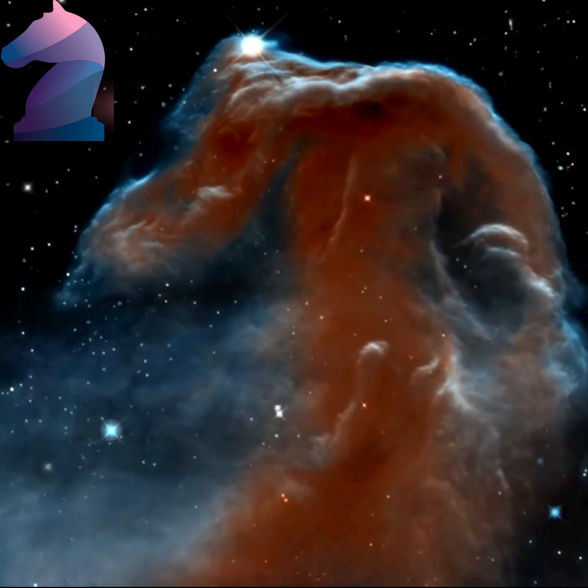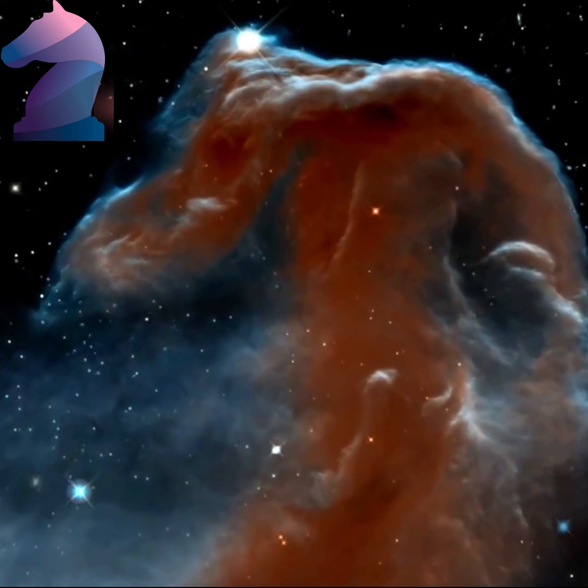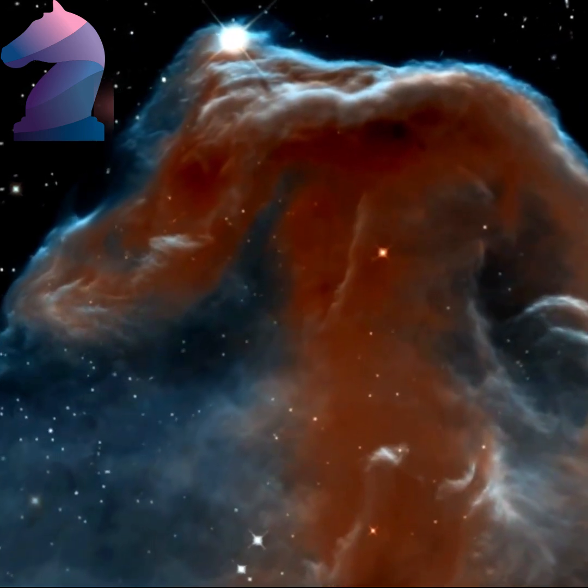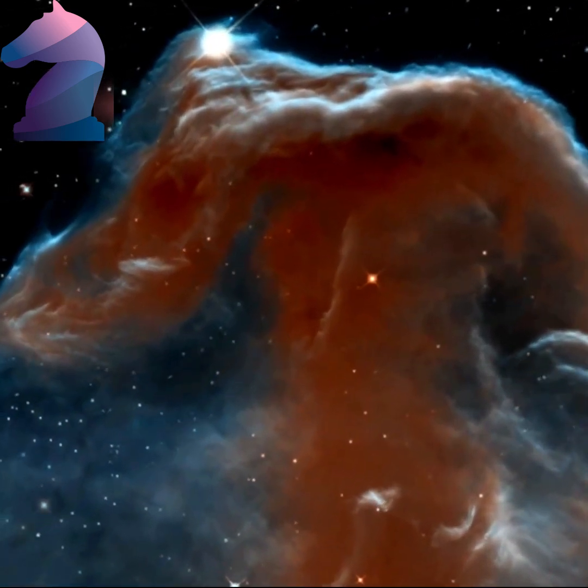This pillar of tenuous hydrogen gas laced with dust is resisting being eroded by the radiation from a nearby star. The Horsehead will disintegrate in about 5 million to 10 million years.